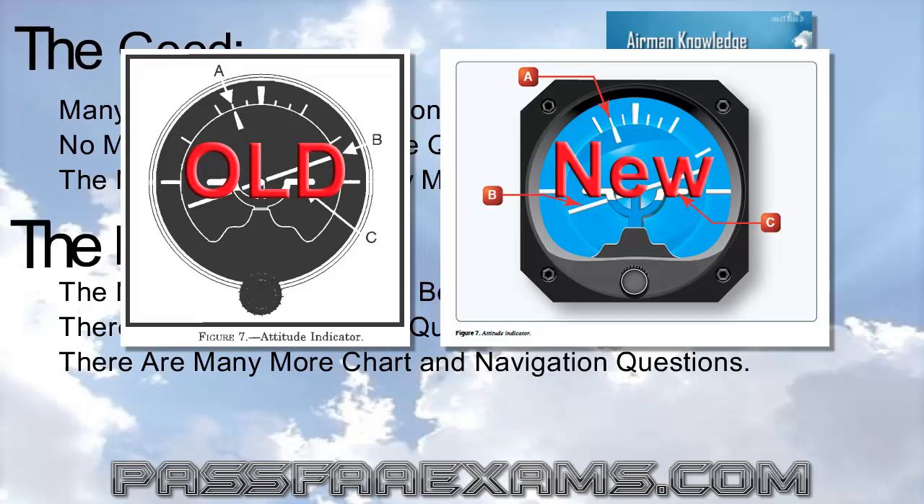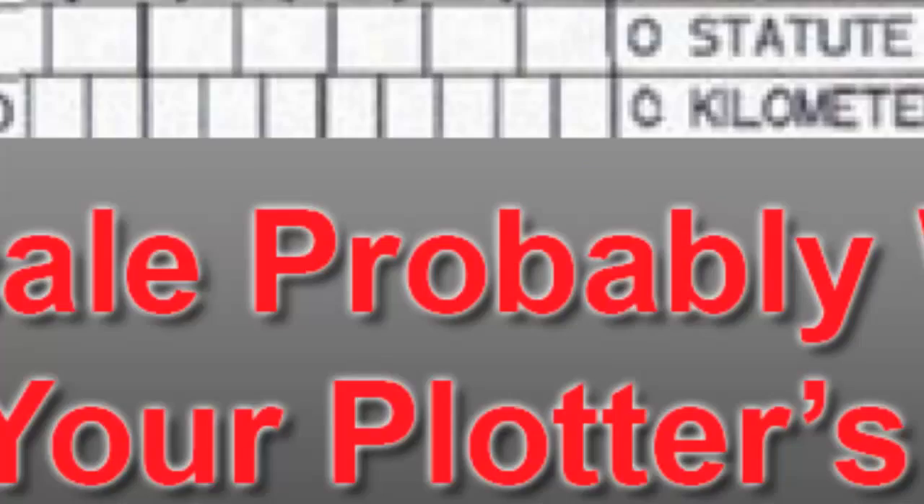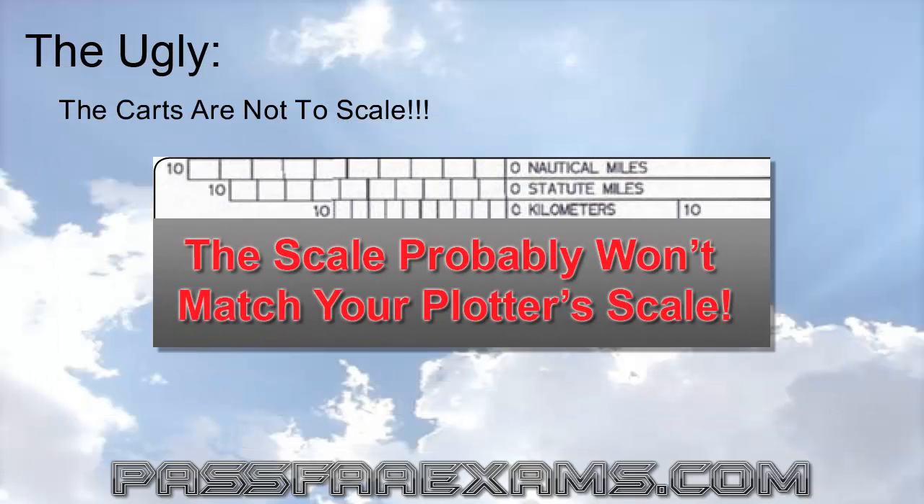At the moment, these charts have a major error on them, and this brings us to the ugly. The charts provided in the latest supplement book are not to scale, and do not match the distances of any known aviation plotter. The FAA is aware of this problem and said they will be addressing it soon. Nobody knows when these will be fixed and updated.